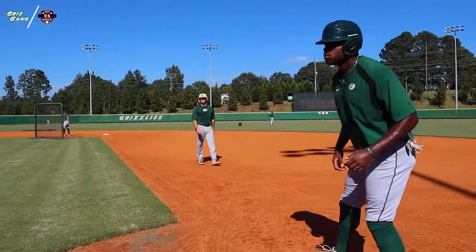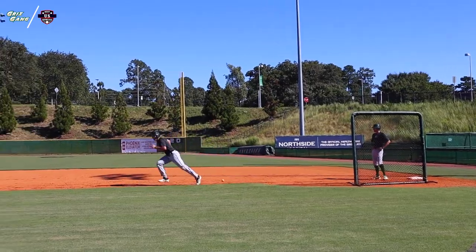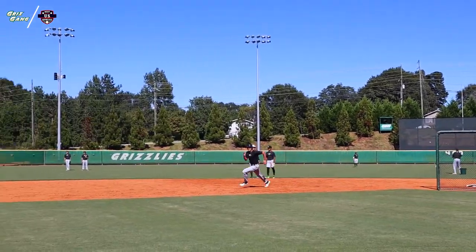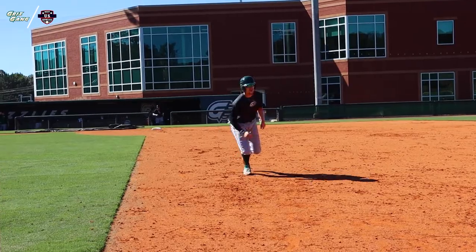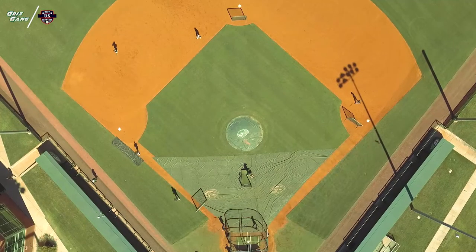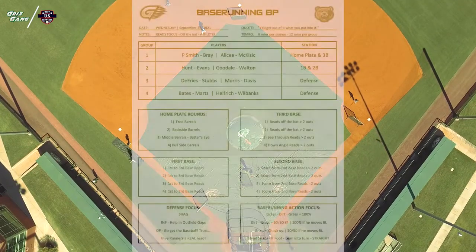Inside our program, we feel like base running comes down to just a few things. It's about our leads. It's about our reads. And it's about players taking ownership in their decision making on the base paths. That's what we get out of this Base Running BP format — allowing our players to trust their gut, become athletes, and read baseballs off the bat, making decisions as they run around the bases.